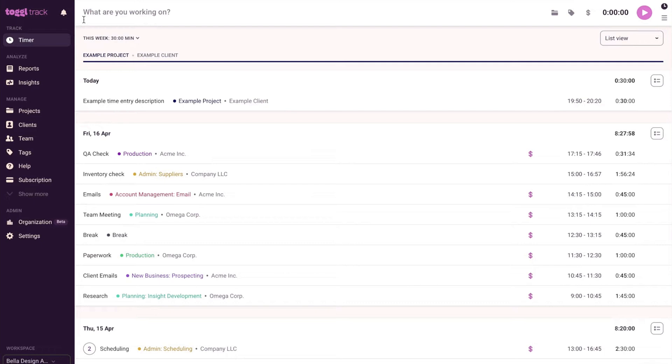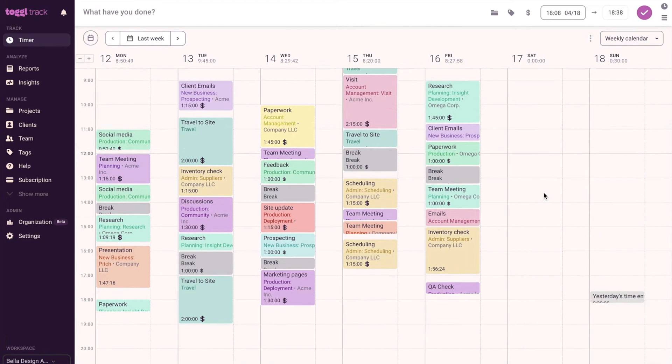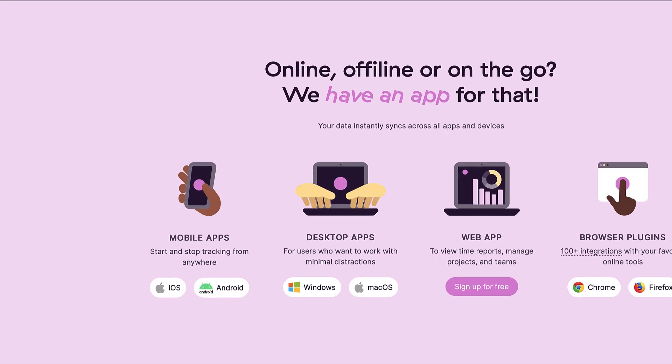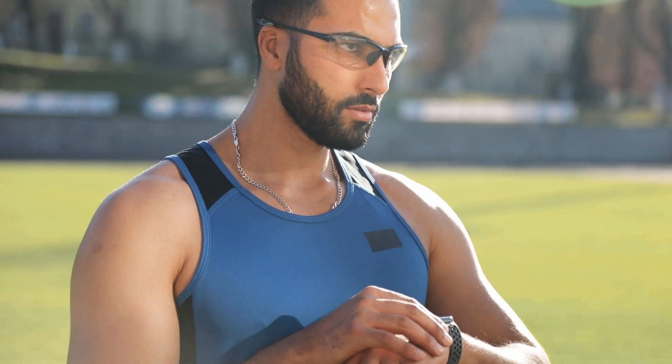Looking at Toggl Track, this is much more for freelancers and teams and it's got some really great reports and insights. This app is great and visually pleasing — it delivers a really nice experience, especially when using it on all of the different devices, particularly on mobile as well. As you can imagine, all these apps tend to be great at tracking time and do a very similar job.